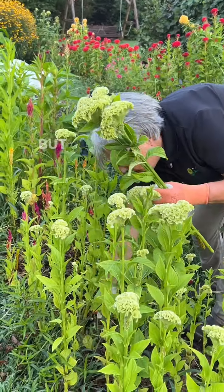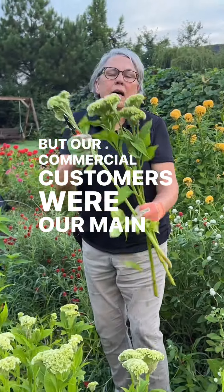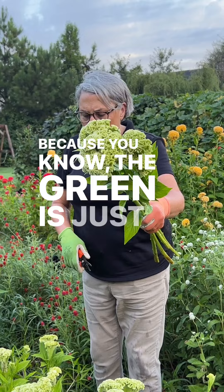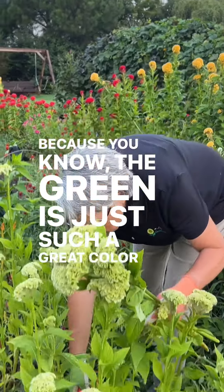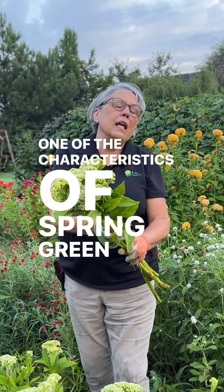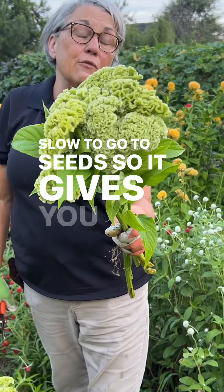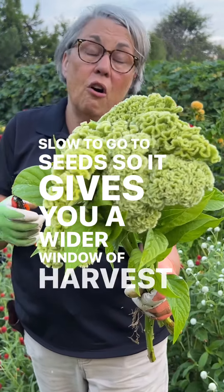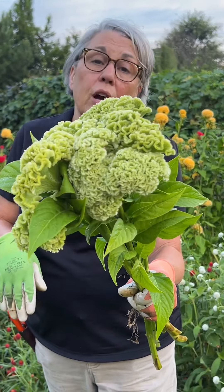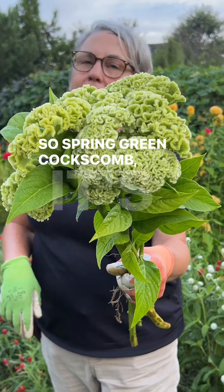Our commercial customers were our main consumers of these because the green is just such a great color. One of the key characteristics of spring green coxcomb is that it's really slow to go to seed, so it gives you a wider window of harvest — which is what really sets it apart from all the other greens I've grown. Spring green coxcomb, it's a keeper.